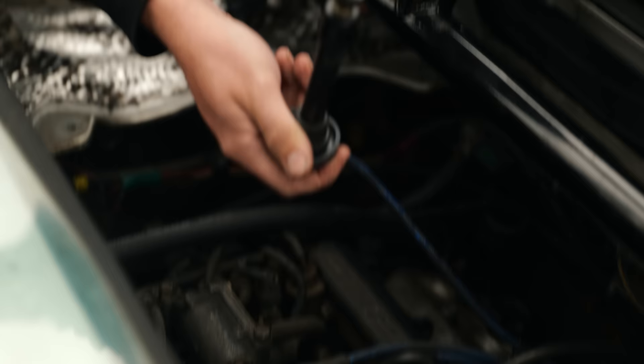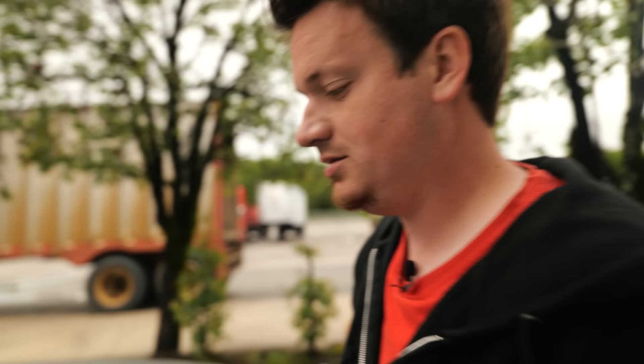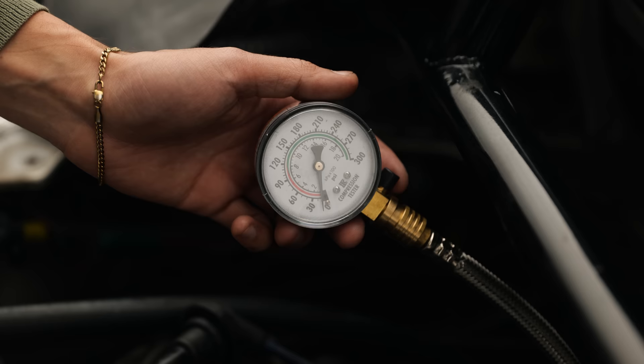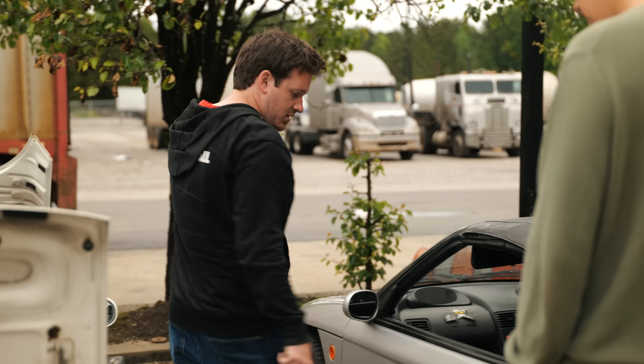That one actually looks a little wetter on the diode — the diode appears to be drenched. This one's actually better, it's like 170. Two for three. What if the motor was just choking on oil? Maybe it's okay. It might be okay. It was not okay.